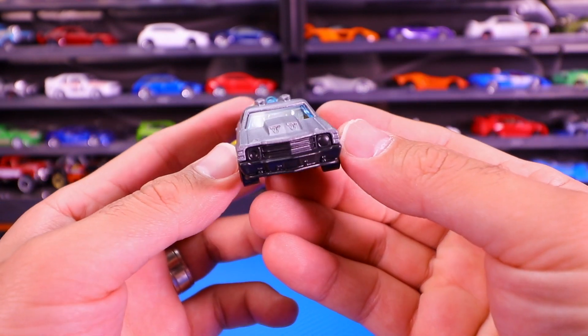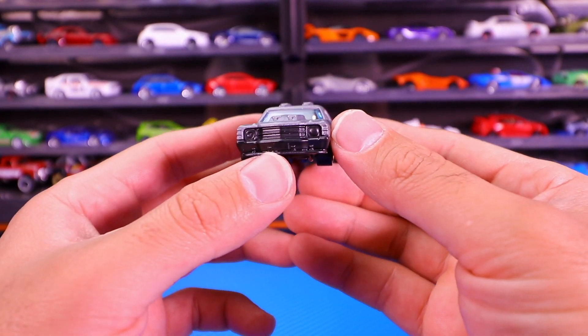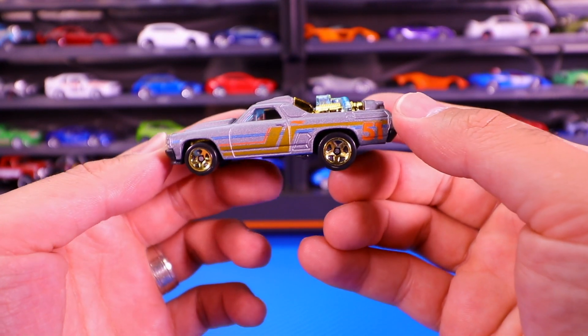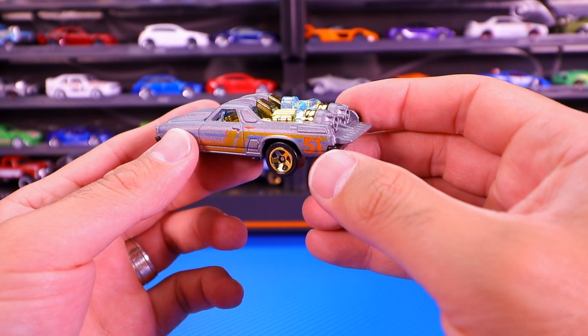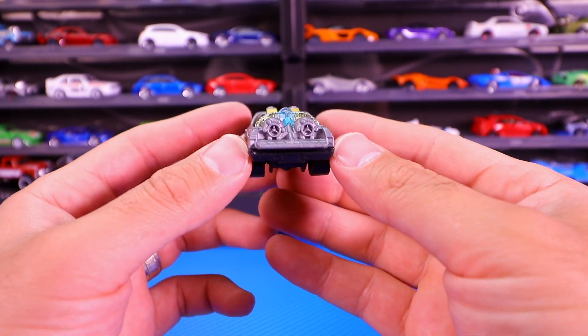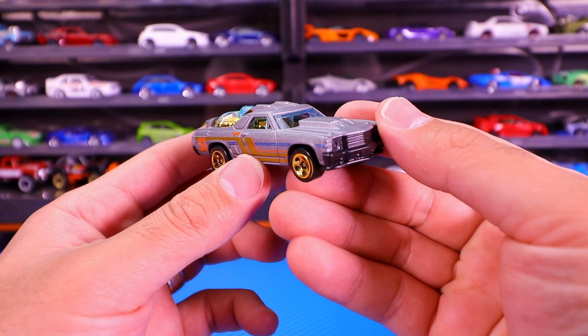The wheels are all gold — gorgeous looking from the front as well. Not much tampo work, but the plastic blends right in. On the side we've got that cool striping, the 51st anniversary logo on the back right there. I don't know what kind of engine this thing is packing, but it just looks super super fast.